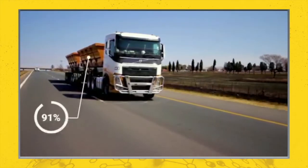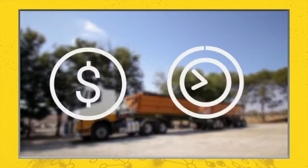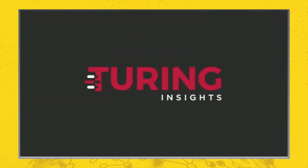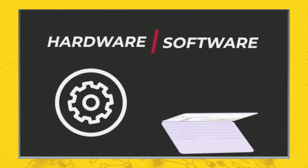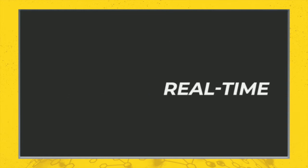Are you delivering the perfect payload every time? Want to avoid fines and unnecessary waiting en route? Turing Insights has just the right solution for you. By utilizing both hardware and software systems, Turing Insights takes the guesswork out of loading and provides accurate real-time weight in motion solutions.